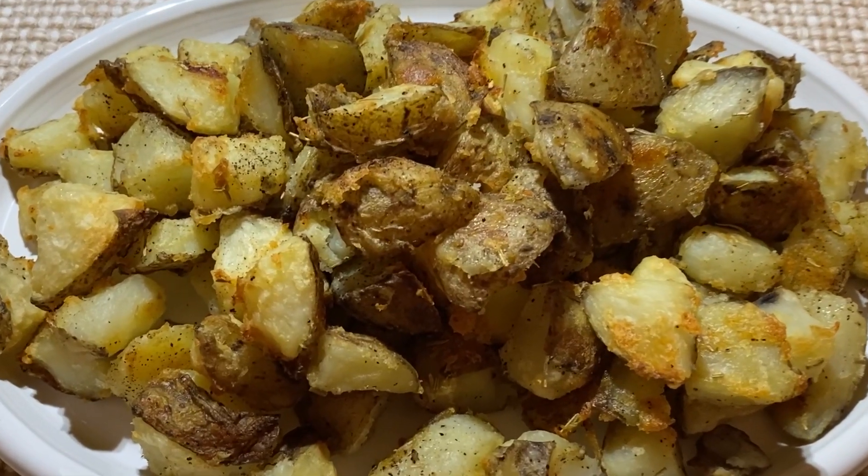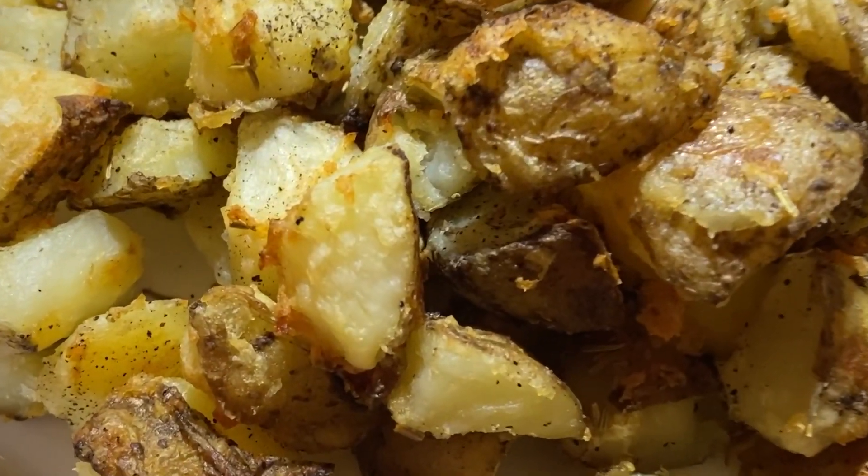And some crispy roasted potatoes. I love a potato that is crispy on the outside and mushy on the inside. So we're going to be making those.